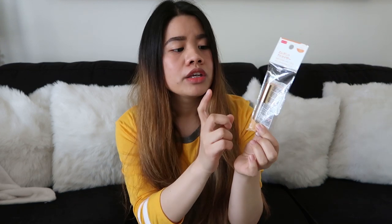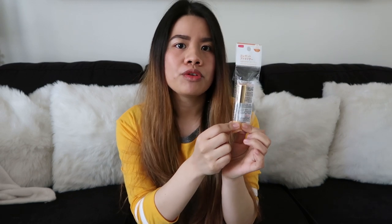Yung next item naman ipapakita ko sa inyo is itong perfume spray bottle. Kasi Caleb and I, we are going to Tokyo on Saturday kasi darating yung parents niya. And we are staying there for 5 days, tapos babalik na kami dito sa Misawa. Ilalagay ko dito yung perfume ko. Kasi yung bag ko most of the time maliit lang, so perfect siya if your bag is small and gusto mo magdala ng perfume — ilagay mo na lang dito yung perfume mo. Mostly yung mga perfume ko is yung Victoria's Secret Fragrance Mist — yung malalaki. So maganda siya na i-refill ko na lang dito para hindi ko ladanin yung buong bottle.